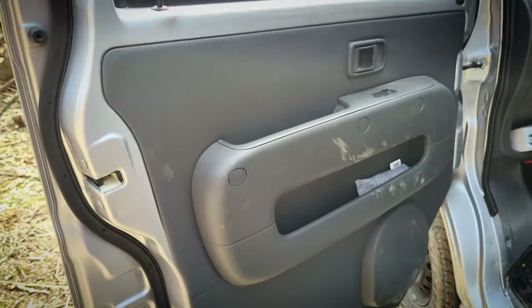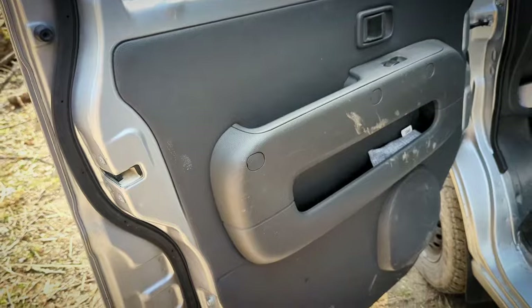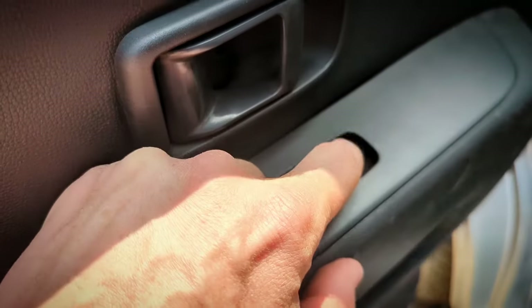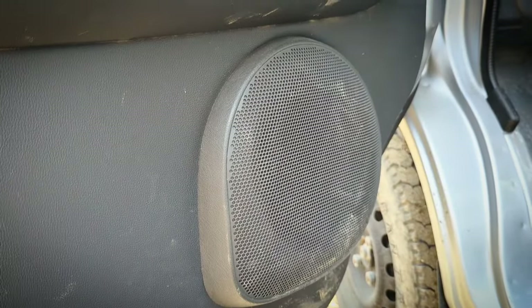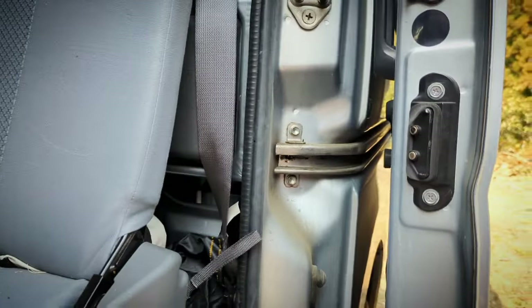The entire door card is cut straight out of 1992 — cheap plastics and all. The window switches aren't much better. And that's right, there are only speakers in the front of the vehicle, not in the back.